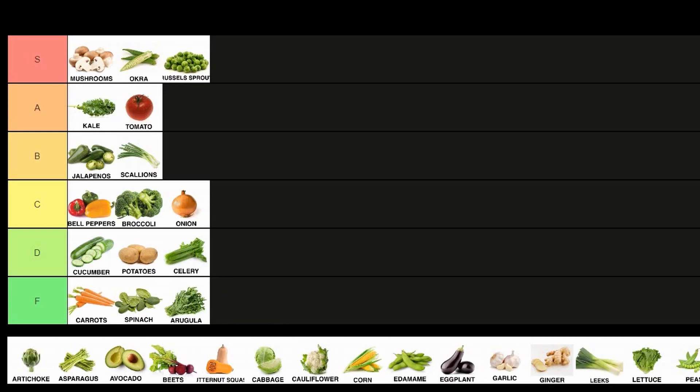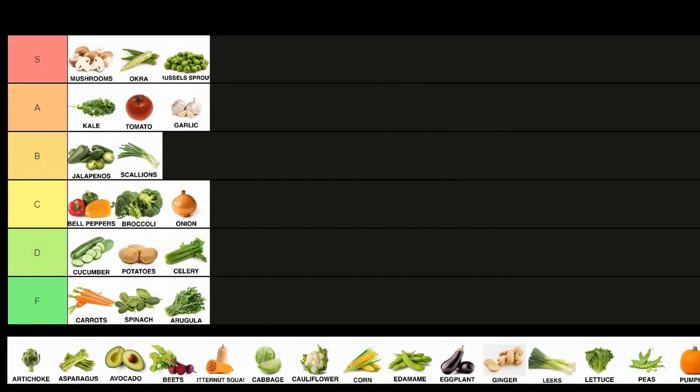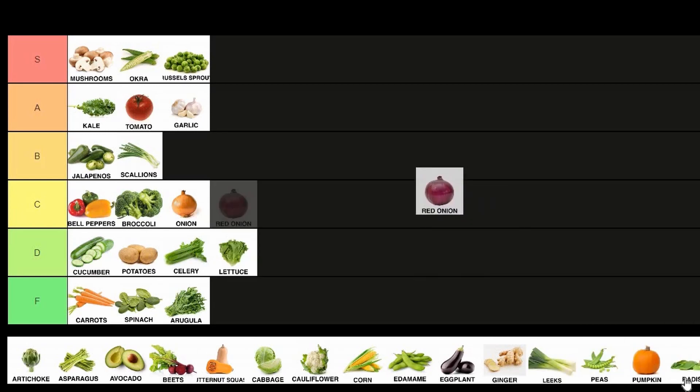Another F tier: arugula — throw it in a bowl, eat it, don't have to do much, it's pretty simple to work with. Another one we're gonna put up a little higher on the list is garlic. Peeling them's a little bit tricky, and it's easy to overpower your food with too much garlic. Lettuce — we'll put a little further down. Red onions? Easy call — we'll put them alongside their friend, the other onion.